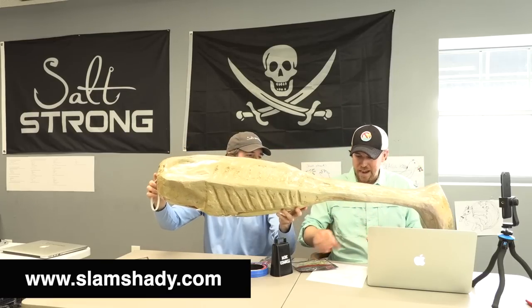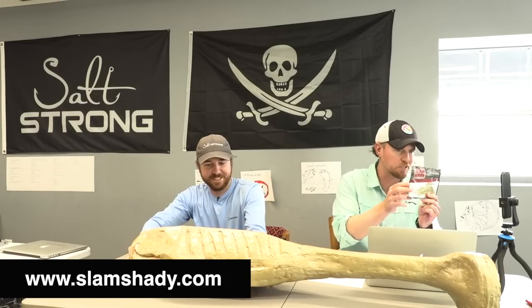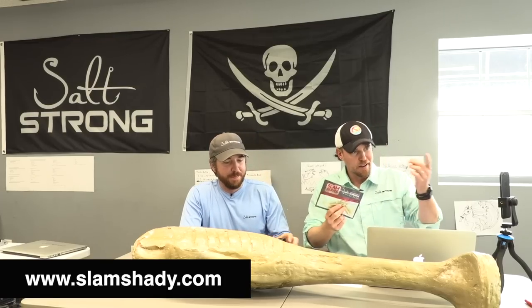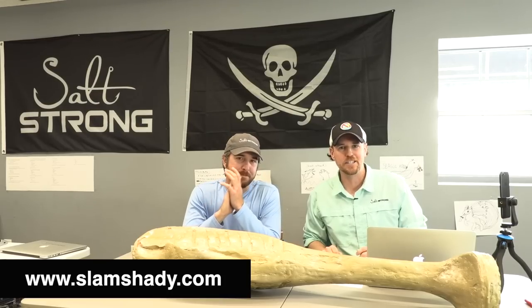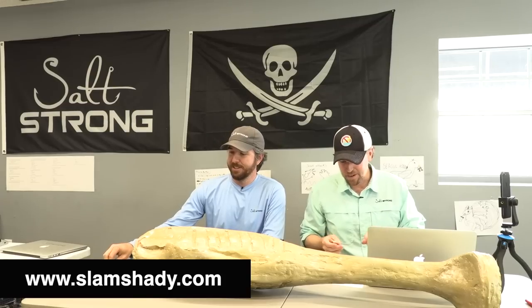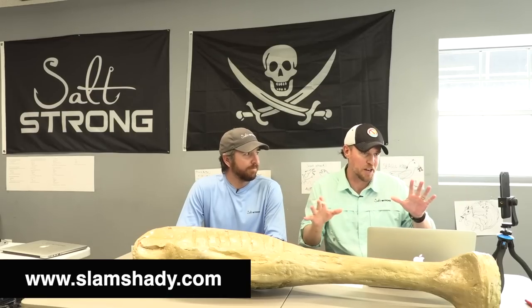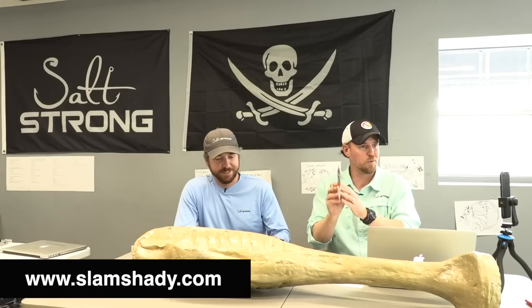We're going to do something big today. We're giving away at least a thousand packs — maybe more — of these brand new Slam Shady 2.0 Paddle Tails. All you have to do is go to SlamShady.com. One pack per person, per address. If we see anyone trying to beat the system, we have things in place looking for cheats. If you cheat the system, you get no Slam Shady. It's free — just pay the shipping. Please don't ruin it for everyone.